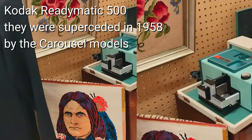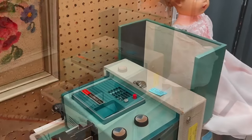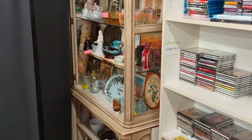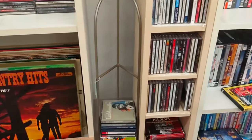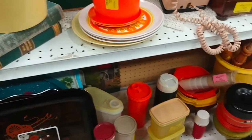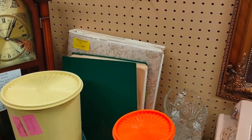They also had some needlepoint pieces. And we have this Kodak Redimatic 500 — they were superseded in 1958 by the carousel. So it's one of the later ones; they started making these in 1937 and by 1958 had moved on to something greater and better. Personally, I have a carousel. Slide projectors were also provided by other companies, but Kodak's about the only one anybody ever talks about — there's also Bell & Howell and some other brands.